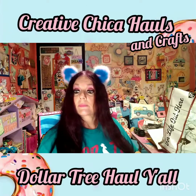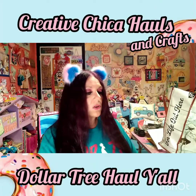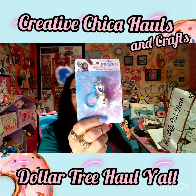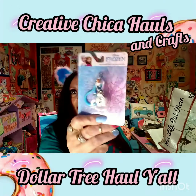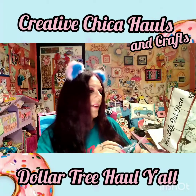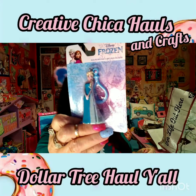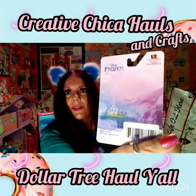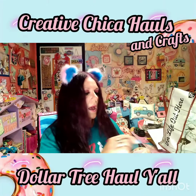I picked up these Disney Frozen keychains - this is Olaf, and I thought it would be so cute to hang off a tassel at Christmas time. I love Olaf, he's one of my favorite characters. Then I found this one - it's Elsa, so cute! Look at that castle, I love the colors. And there's one more - Anna.